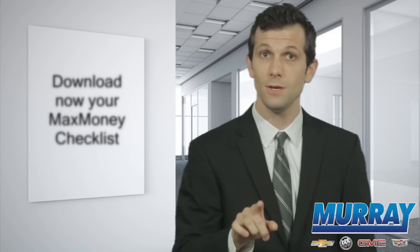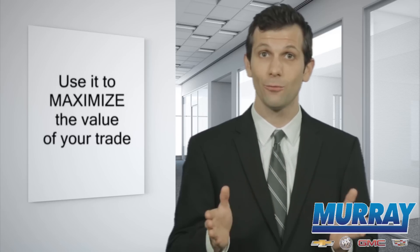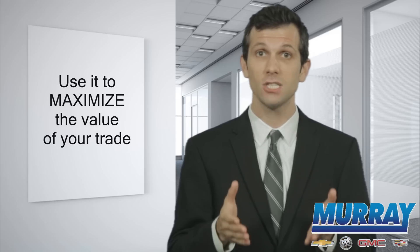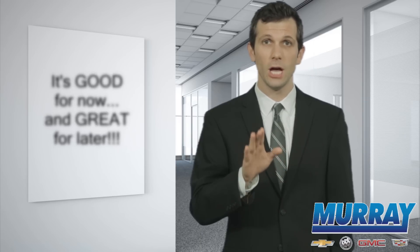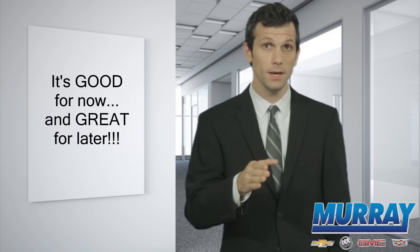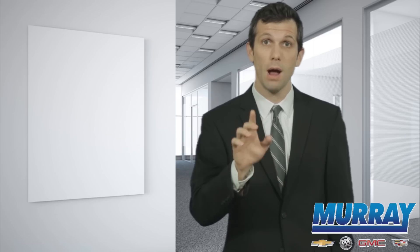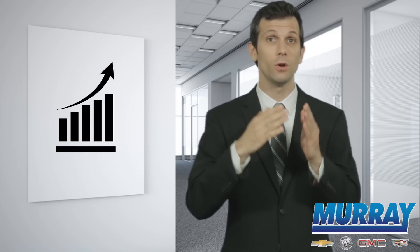The first thing we would like to give you is our Max Money Checklist. This is an incredible tool you can download right now for free on this page to help you maximize the value you will get for your existing vehicle when the time comes to trade it in. This checklist is not only useful in helping you get more money for your trade if you're thinking of upgrading in the short term — it's even more useful and will probably put even more money in your pocket if you follow the checklist over a longer period.